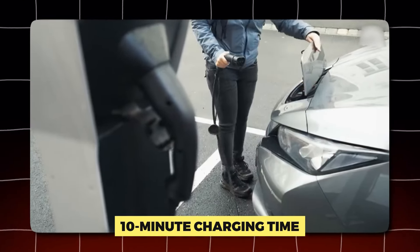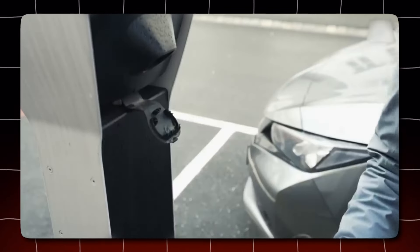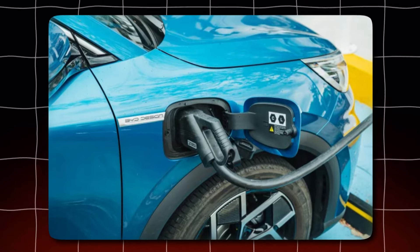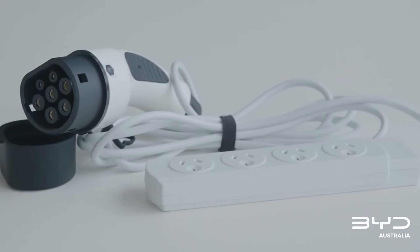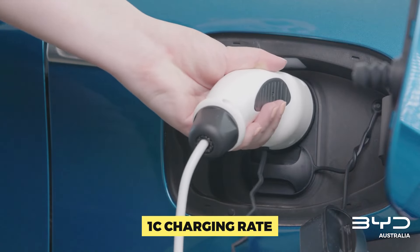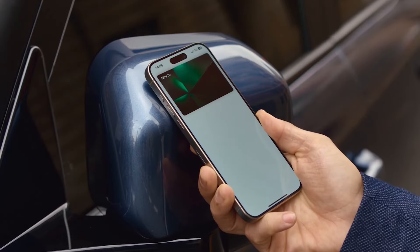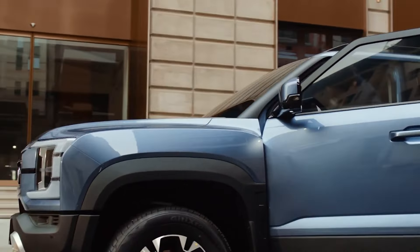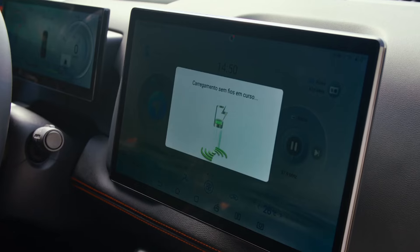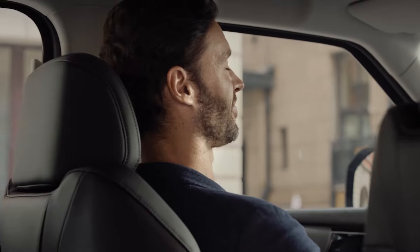The purported 10-minute charging time, however, is the true showstopper. According to news reports, BYD's battery may charge at a rate of 6C. The 'C' rating denotes a battery's capacity — a 1C charging rate means charging the battery at a pace equivalent to its full capacity in one hour. A 6C rate therefore translates to theoretically charging the battery to six times its capacity in one hour. This substantially faster charging rate is what allows for drastically shorter charging periods.